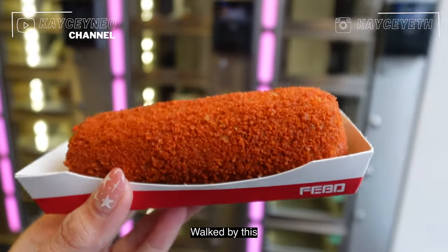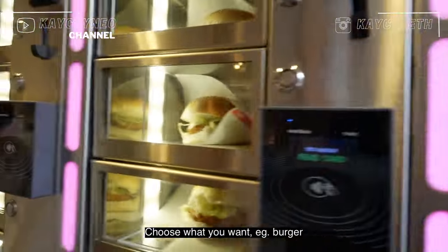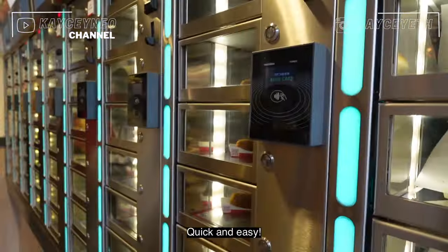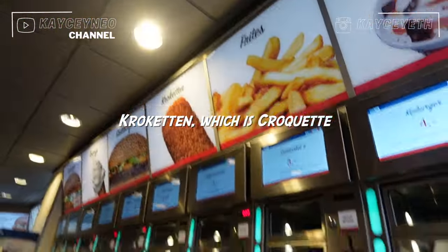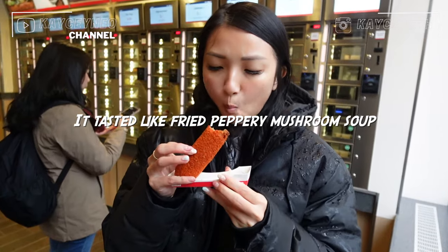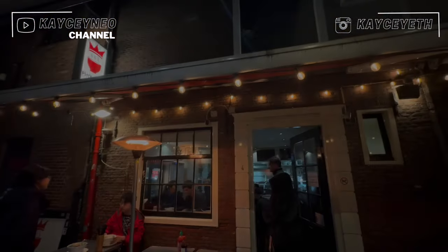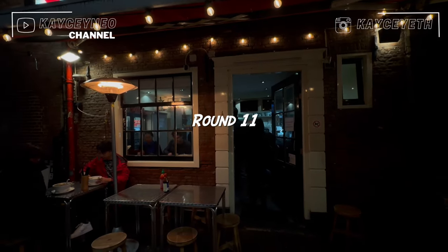This is called Feebo and this is how you order — you pick what you want like a burger, you just tap and that's it, quick and easy. This is called Creme Bouton and it's deer meat, so I'm going to give it a try. For dinner it's very good for the weather again — Asian food.